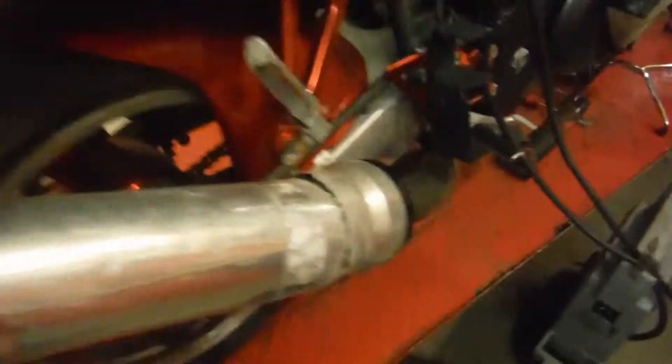As you can see, the D&D exhaust has rotted right through. The tank's got lots of dents, dings, and scratches.